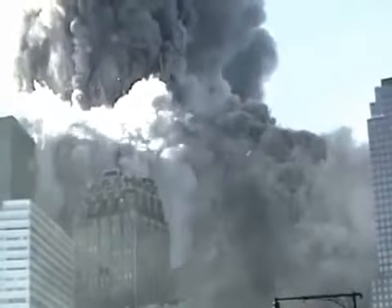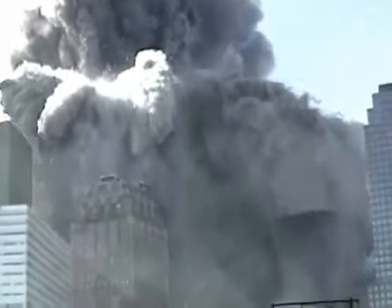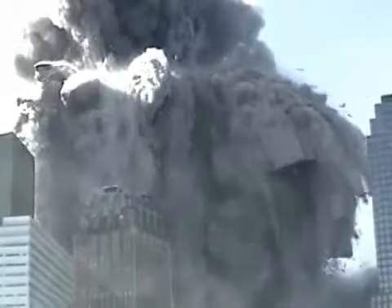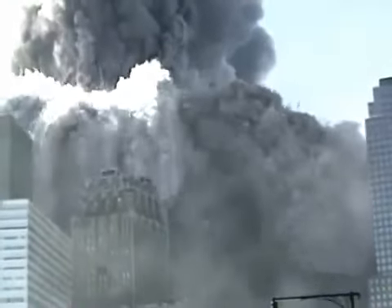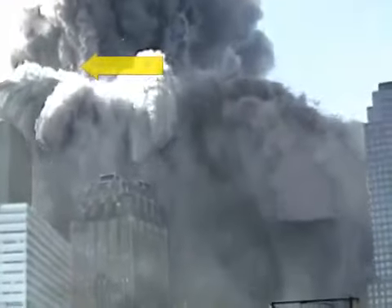Notice that both waves of explosions progressed down the face of the building, nearly keeping pace with the falling debris just a few feet away. Slabs of concrete did not fall to the ground and smash to dust — there is almost no concrete in the rubble pile. Notice that the concrete is being forcefully ejected outward from the sides of the building, already pulverized to dust.